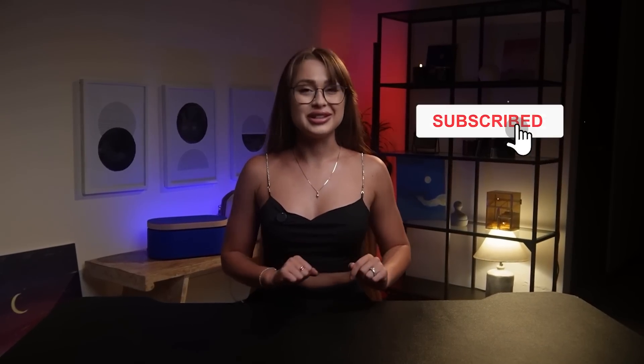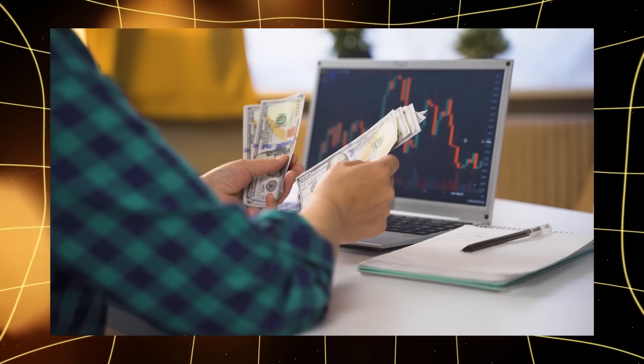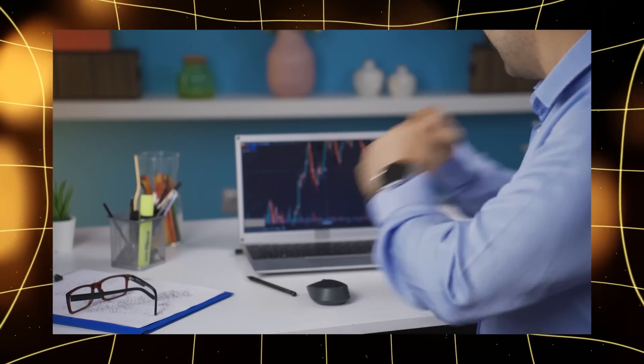Thank you for joining us for this series on crypto wallet addresses. If you want to learn more about how to earn in cryptocurrencies without investment, subscribe to our channel. We'll tell you about all the opportunities that will help you take your first steps in the world of digital assets. This is Eva from Meme5 signing off. Thank you.